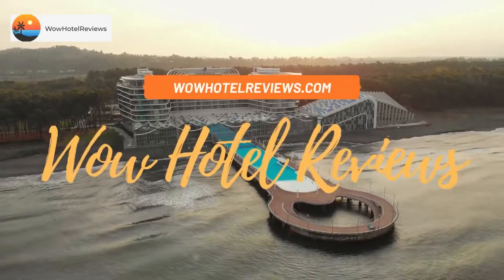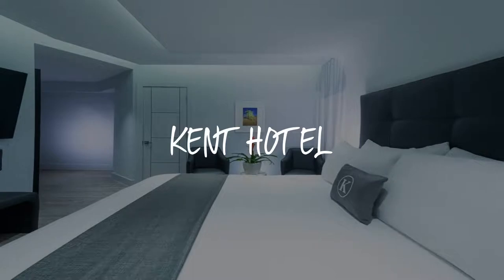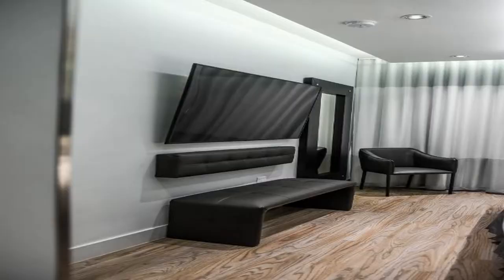Hello guys, welcome to Wow Hotel Reviews. Today I am reviewing Kent Hotel, a three-star hotel. Please use our booking.com link in the description to book the hotel and get special pricing.